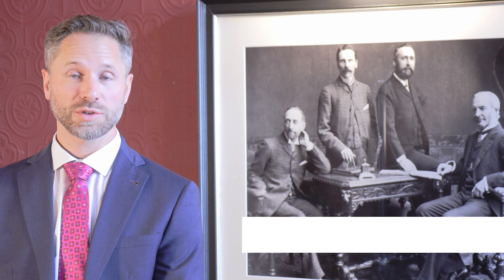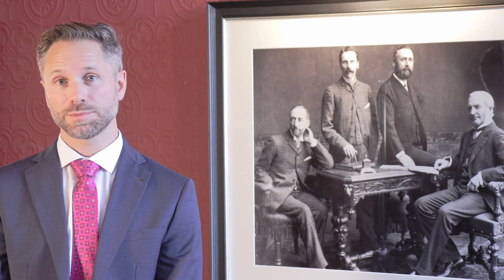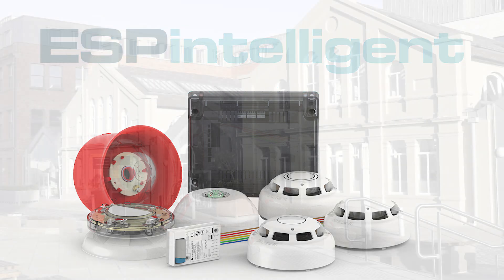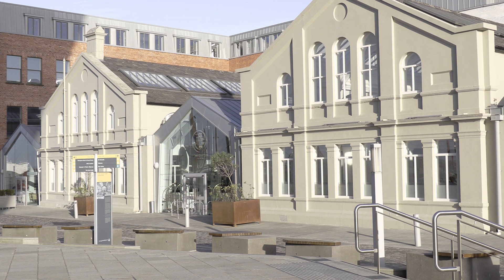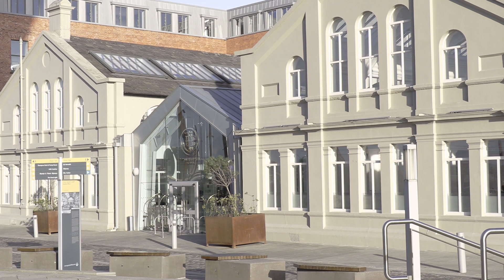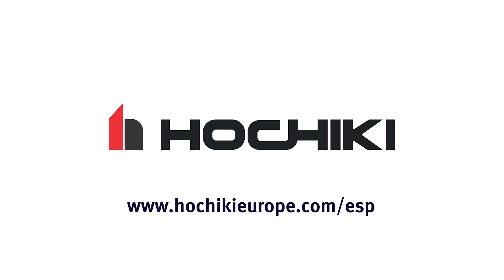Hotels present a unique set of requirements when it comes to life safety, even more so when they are a listed building like the Titanic Hotel. Each area presents its own unique set of requirements, from bars to kitchens to public areas and to bedrooms. The Hochiki ESP range is the obvious choice for its flexibility and reliability. Within its first year the Titanic Hotel welcomed over 55,000 overnight guests and was named Ulster Tatler's Hotel of the Year for 2018. For more information about Hochiki Europe's ESP range, visit www.hochikieurope.com/ESP.